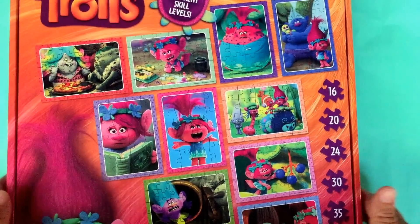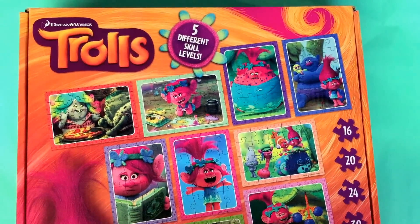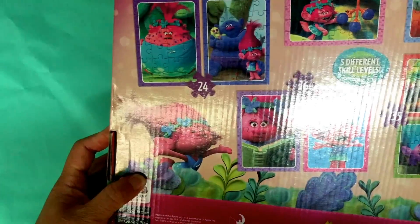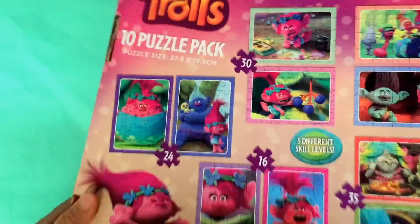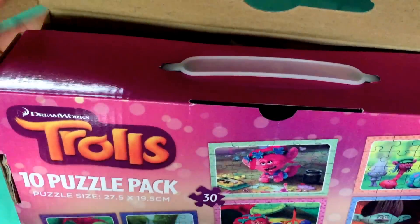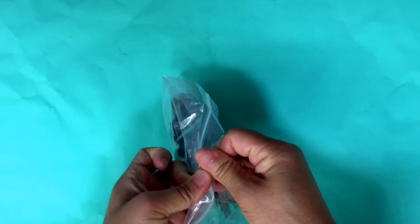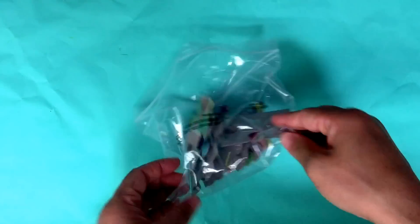Hello everyone! Do you remember last time we played some Trolls puzzles from this big box? Today, we will play the rest of the puzzles. This time, we will play 6 pieces of the Trolls puzzles.